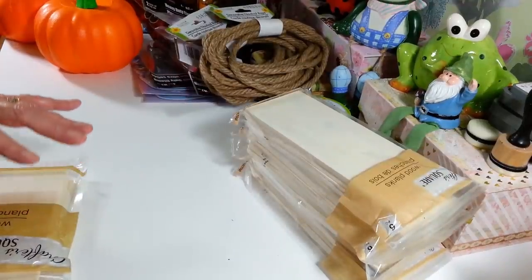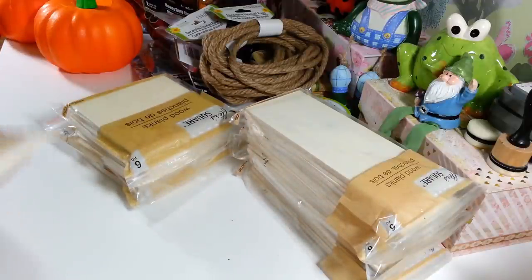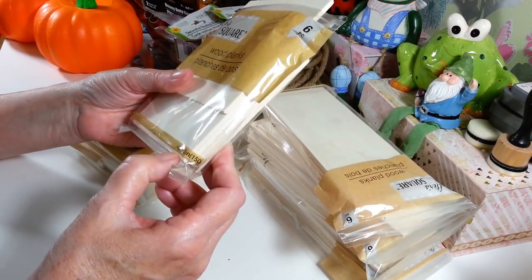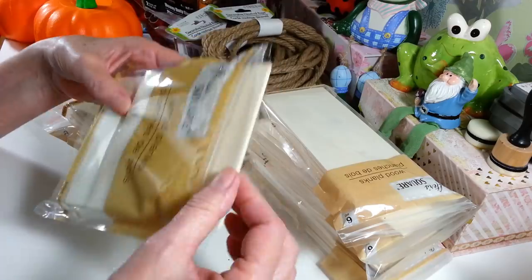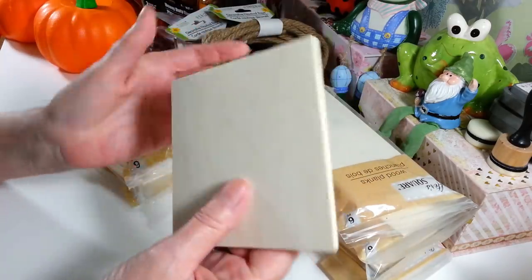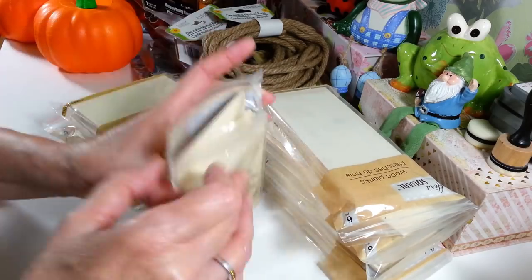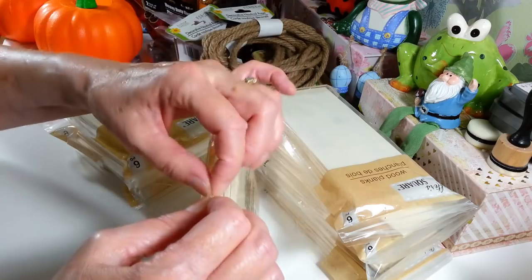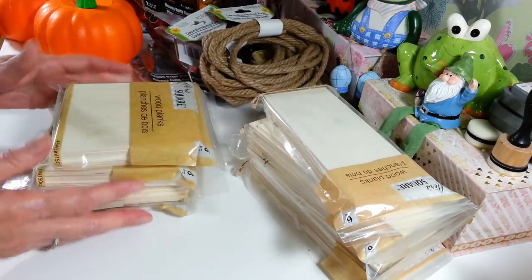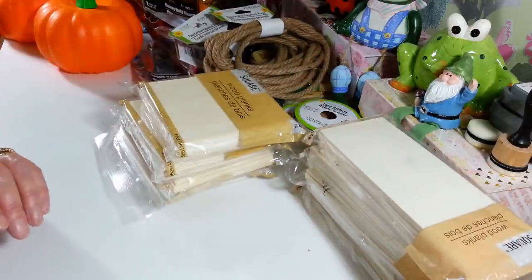Then I picked up four of the square ones — these are really nice. These have the measurements on here: four and a half inch squares. They're really nice and I think we can come up with some really good stuff to use them for. It comes in a little Ziploc bag too so you can store them nice and dry. So I got four packs of those as well — I wish I could have bought the whole case. These were the only two different sizes that they had.